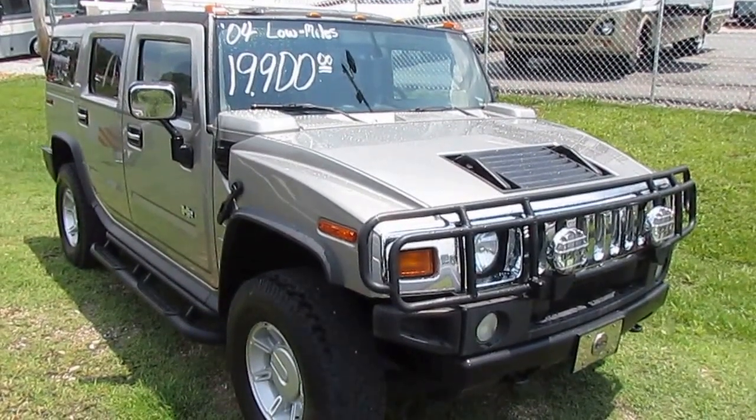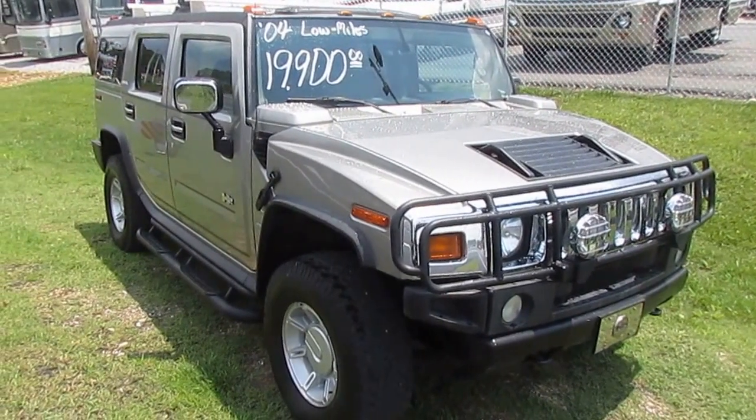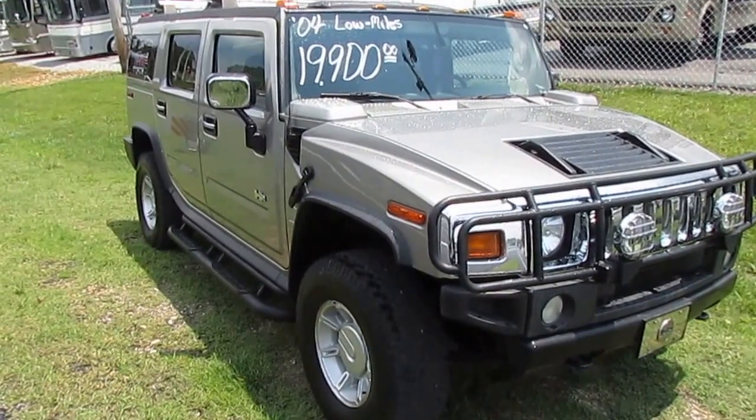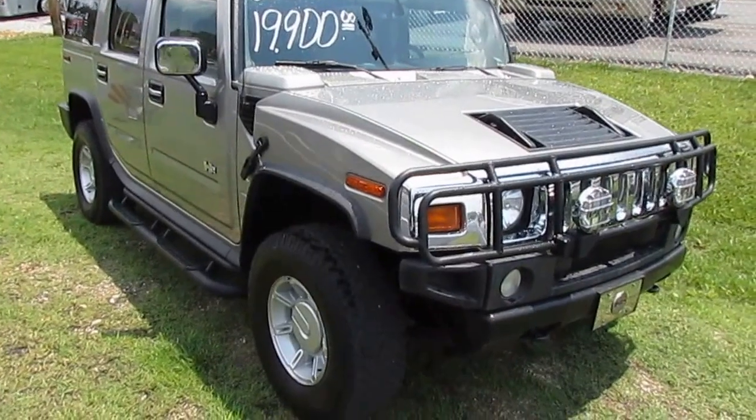Good afternoon folks, Big Bo here with another great SUV trade-in value from Parkway RV Center. We just traded for this 2004 H2 Hummer. This thing is a beast — it's a very clean trade-in.